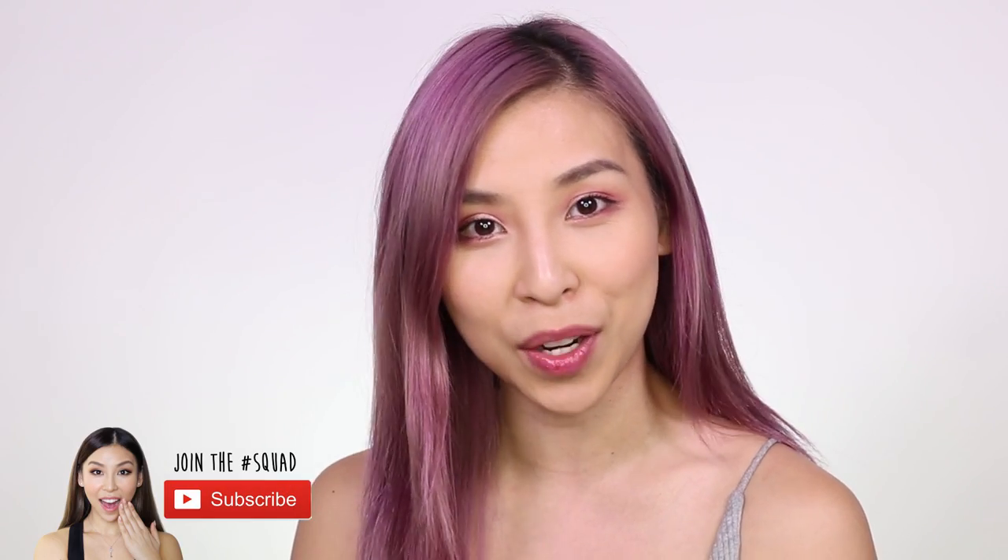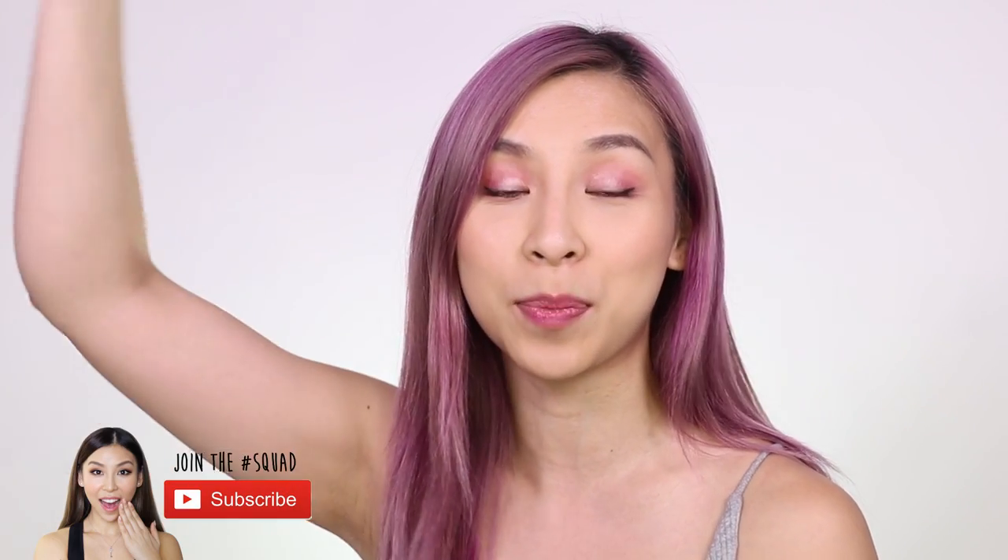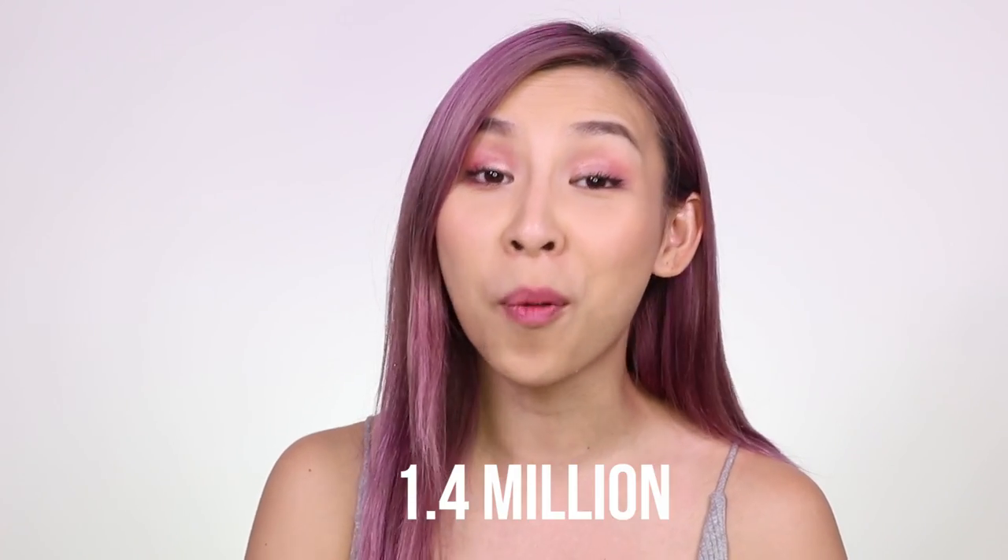If you want to stay updated with future videos that I post, make sure you hit the subscribe button below. For those of you who have already subscribed, I want to give a big thank you to everyone out there because my channel has surpassed 1.4 million subscribers, which is incredible.